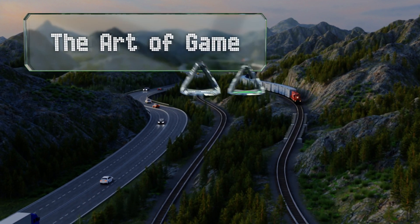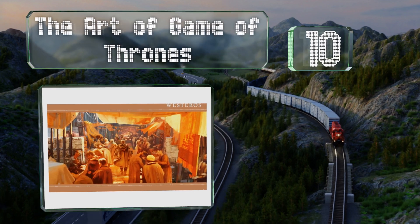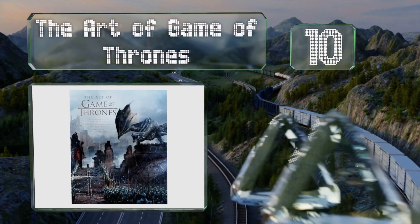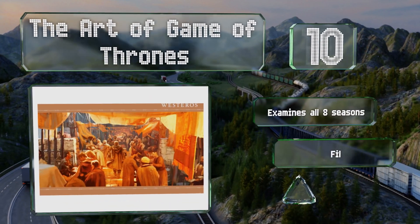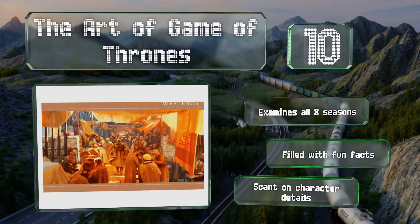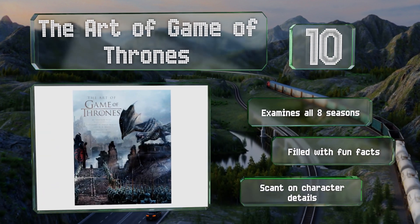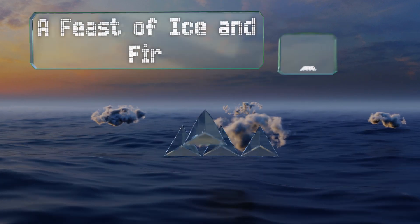Starting off our list at number 10, diehard fans of the show will appreciate The Art of Game of Thrones, a volume that serves as a visual feast thanks to its 432 pages of concept art, sketches, and images of production design. It's also packed with behind-the-scenes trivia about key locations, examines all eight seasons, and is filled with fun facts. However, it is scant on character details.